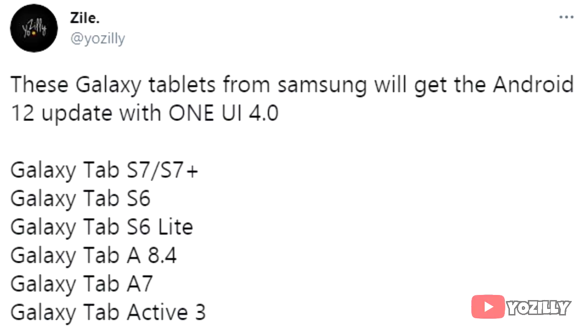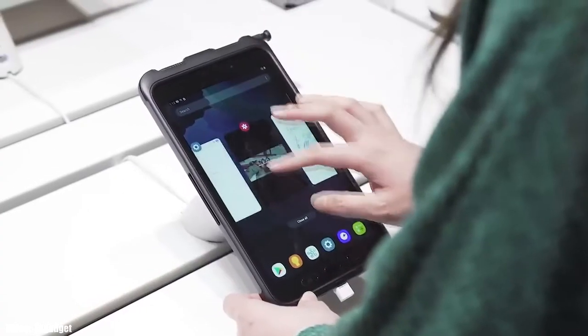These are the tablets from Samsung that will officially get the Android 12 update with One UI 4.0 skin on top. As you guys can see, we have the Tab S7 Plus, Tab S7, Tab S6, Tab S6 Lite, Tab A 8.4, Tab A7, and the Tab Active 3. If you have any 5G variants of any of these tablets, you will also get the Android 12 update with One UI 4.0.